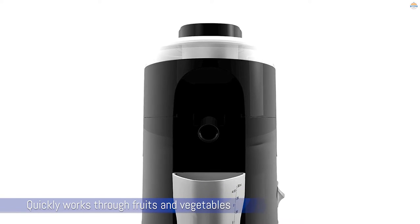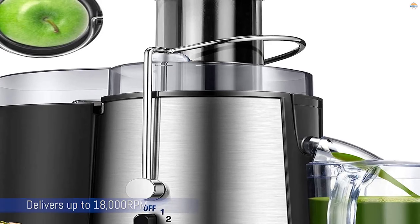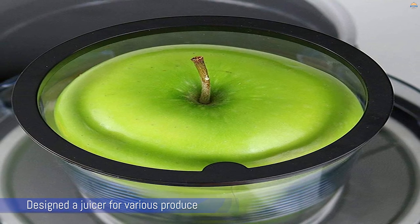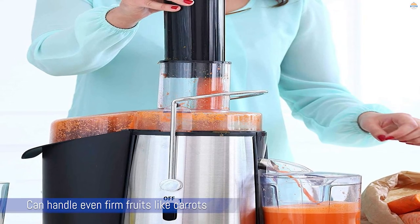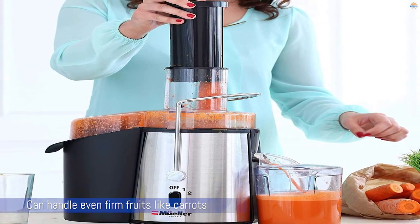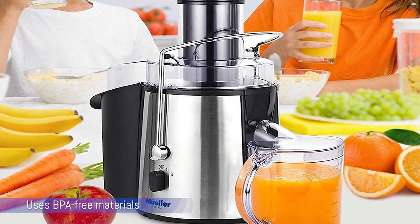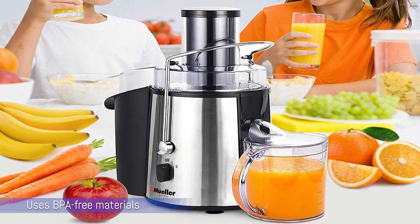Number five: Nutri Ultra Power Juicer. The large chute minimizes food preparation, and the machine delivers up to 18,000 RPM, so you can get a lot of juice quickly. It's designed for various produce including fruits, veggies, and leafy greens. Thanks to the powerful 1,100-watt motor, it can handle even firm produce like carrots or apples. It comes with two speeds, a maximum velocity of 18,000 RPM, and the manufacturer states you can get 16 ounces of juice in less than 10 seconds. It uses BPA-free materials and stainless steel housing for durability.